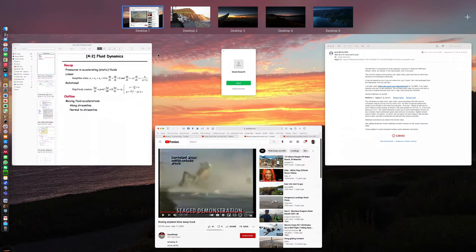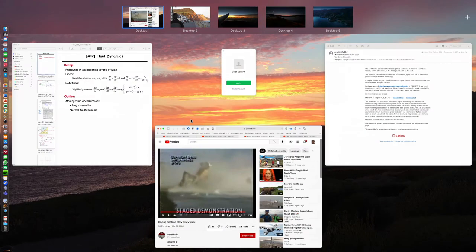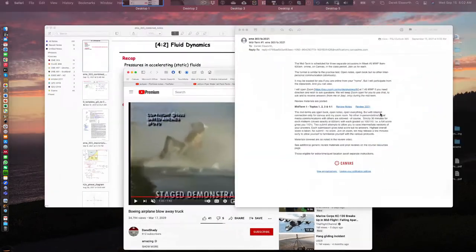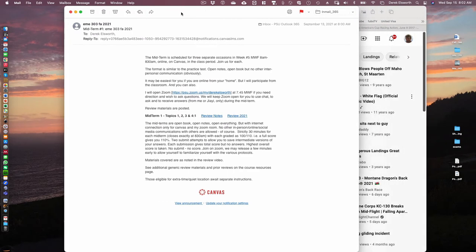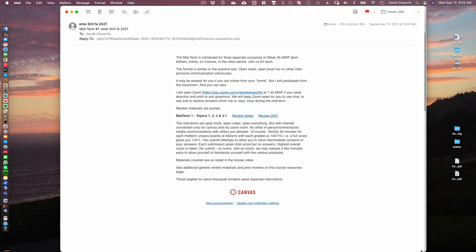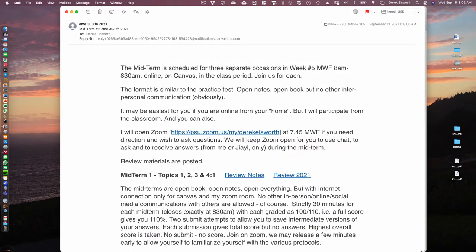I did send out an email last time. This is the email that was sent out miraculously while I was live here on Monday morning at 8 o'clock — Canvas, of course, sends these things out.